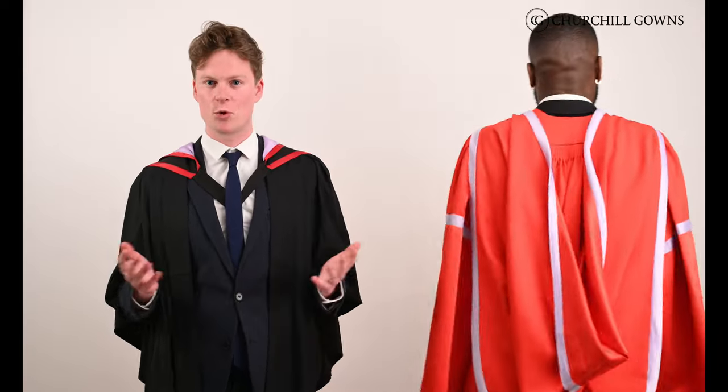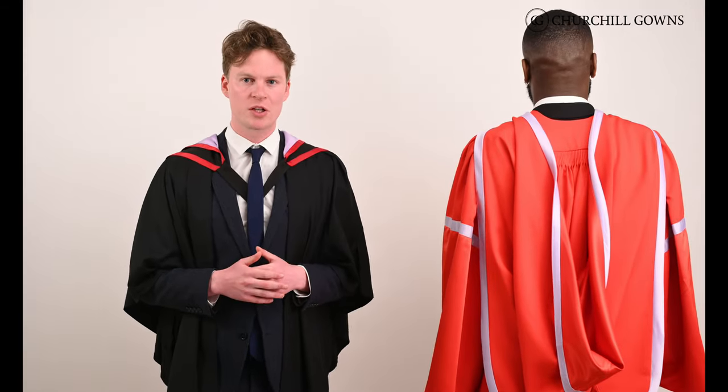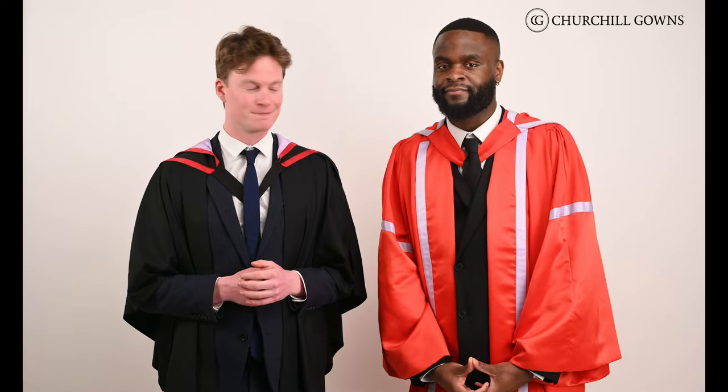Durham doctoral students also follow the color scheme of red and palatinate purple, but their robes are much fancier. As you would hope for with all the hard work that goes into doing a PhD, the students are awarded with a red gown and hood with palatinate purple trims. This really makes you stand out at graduation.